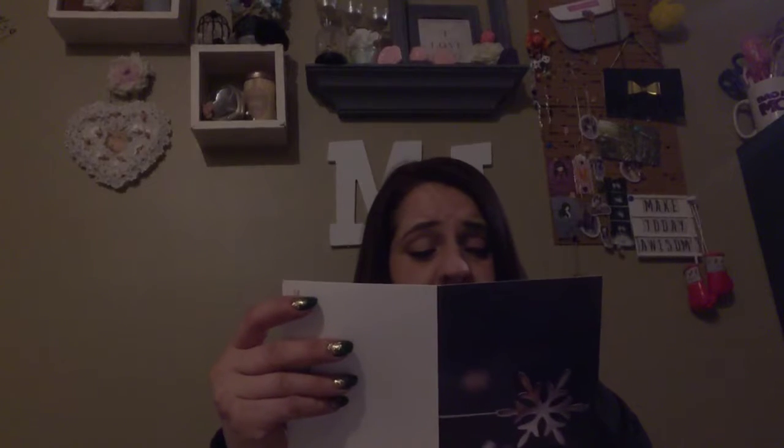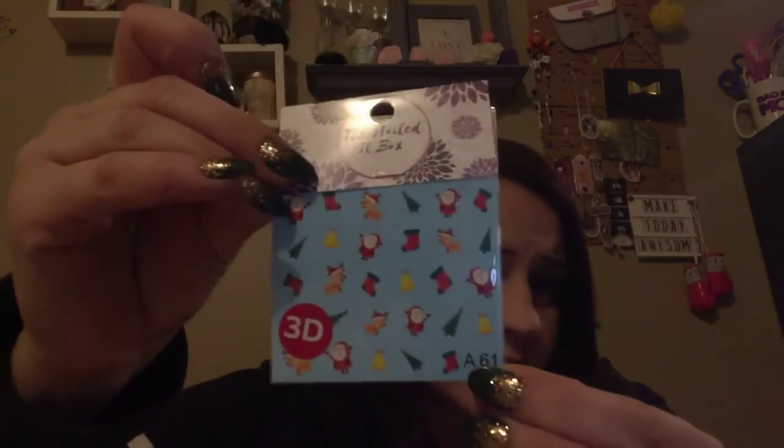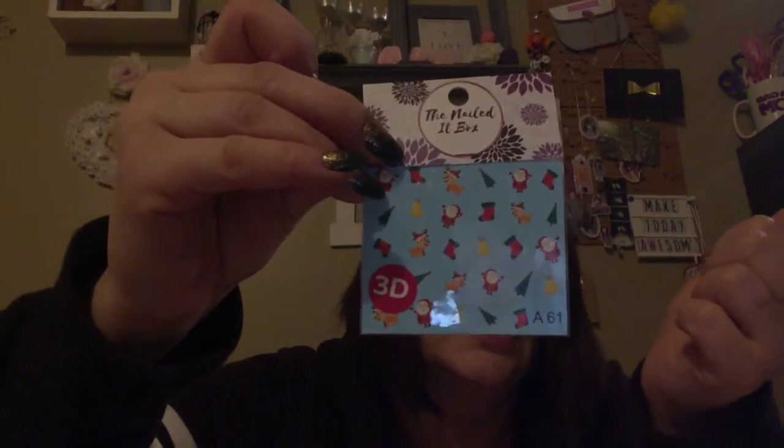The December Seasonal Mailer combines aspects of Christmas with winter. In this mailer you will find a mix of items to help get your manicures into a holiday and seasonal spirit. They gave me Pearl Planet Nail Decals, which are really, really cute. They're Christmas themed to put on your nails. I think my granddaughter will like those.